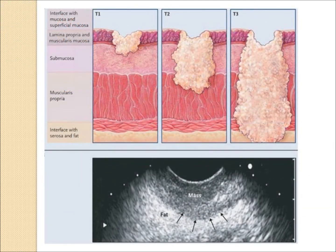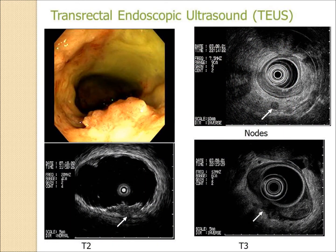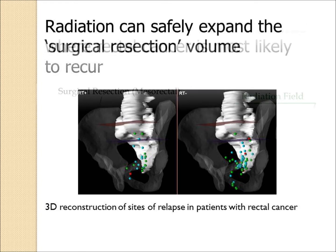These are typical pictures showing ultrasound images of lymph nodes or muscle invasion in rectal cancer. Rectal cancer is different than colon cancer in that it's common for rectal cancer patients to recur in the pelvic region, as shown by the green spots on this 3D reconstruction. It's quite easy for radiation to cover these sites, so combining radiation with surgery will lower the risk of a local or pelvic relapse or recurrence.